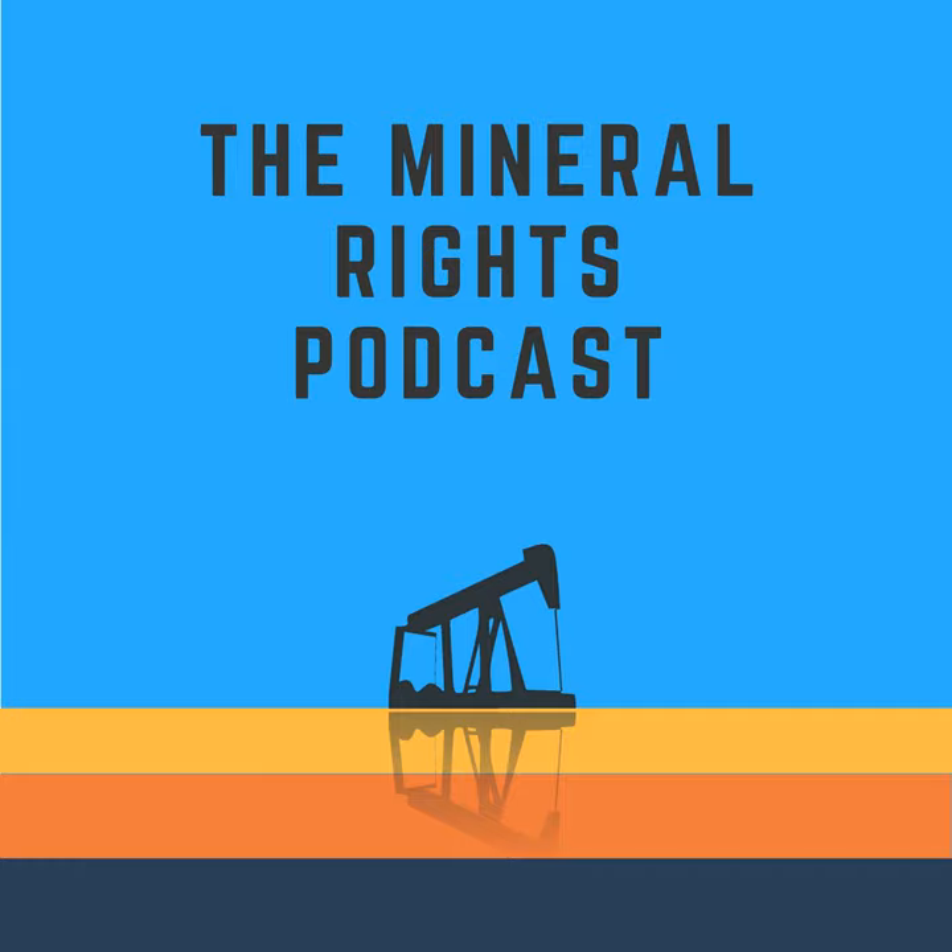Thanks for listening. If you wouldn't mind leaving us an honest rating and review on Apple Podcasts, we would greatly appreciate it. It really helps us reach everybody that needs to hear this information. Make sure you subscribe wherever you're listening so you can stay up to date on the latest in the mineral rights and royalties world. Thanks again, Justin. Thanks, Matt. Thanks so much for listening to the Mineral Rights Podcast with your host Matt Sands. Don't forget to subscribe and share at mineralrightspodcast.com. The Mineral Rights Podcast should not be construed as investment, legal, or tax advice. All information is believed to be from reliable sources; however, we make no representation as to its completeness or accuracy.